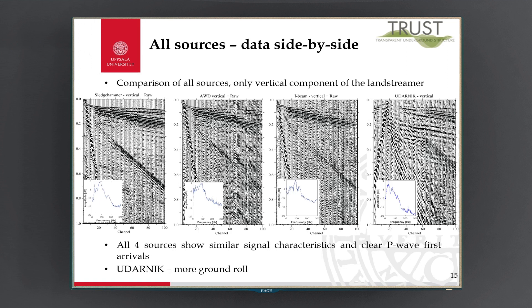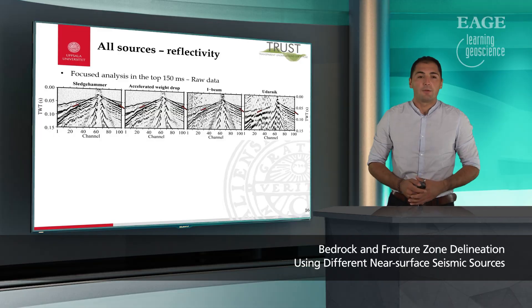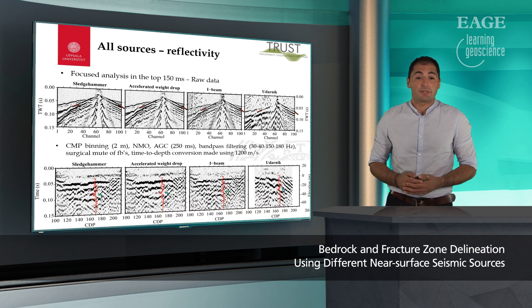If we compare the data of all four sources used at the site and look at only the vertical component in the land streamer, we can see that all four sources show similar characteristics with P-wave first arrivals clearly seen. We can see a bit more ground roll in Udarnik, but that's mostly due to the change of ground conditions. If we focus our analysis on the top 150 milliseconds and look at the raw data, we can see a hyperbolic event shown with the red arrows on all sources. With simple bandpass filtering, muting the first arrivals, and converting to depth, we get the reflection seismic processing results and can see the stacks of all four sources.